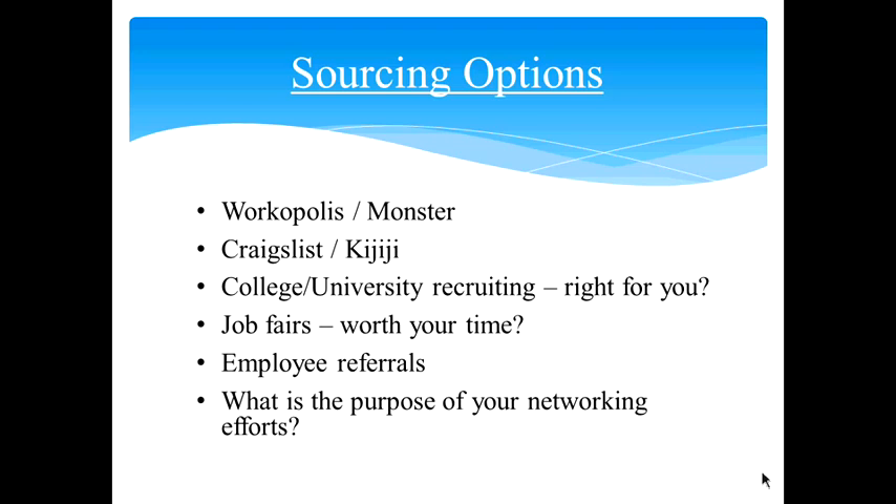Here is a tip: when you go out networking and getting involved in the community, most people go mainly for new business connections and leads. But job seekers also go to those networking events. So keep an eye on any prospective new employees there — you don't know who you might want to hire in the future.